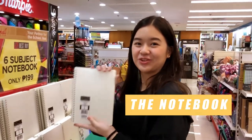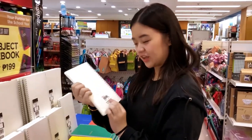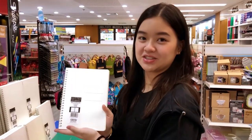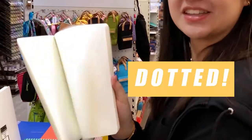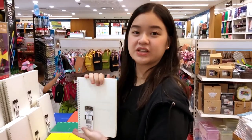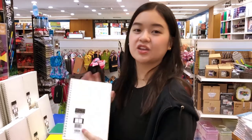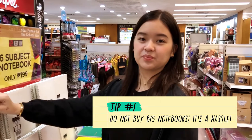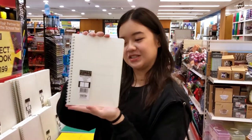Okay, so we found the notebook. It is only 105 pesos and it is the minimalist design. And inside, it's dotted. I'm going to get this notebook because it's also the perfect size to bring anywhere, like in your bag. Make sure you don't get a notebook that's too big because sometimes it could be a hassle if you want to bring it somewhere. So, we're getting this size.